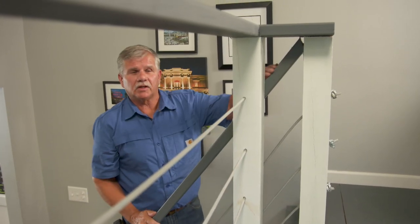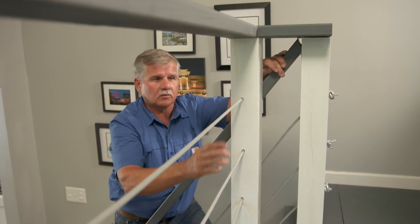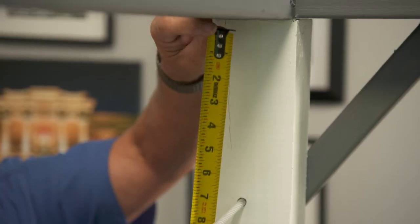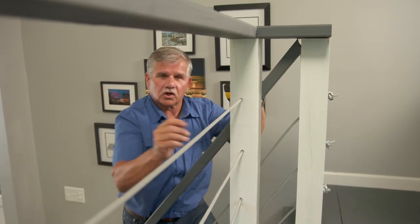That 4-inch rule also comes into play when placing balusters or, in this case, cables. The spacing between the balusters or cables should not exceed 4 inches. Measuring from the underside of the railing to the cable — it's not even close to 4 inches.